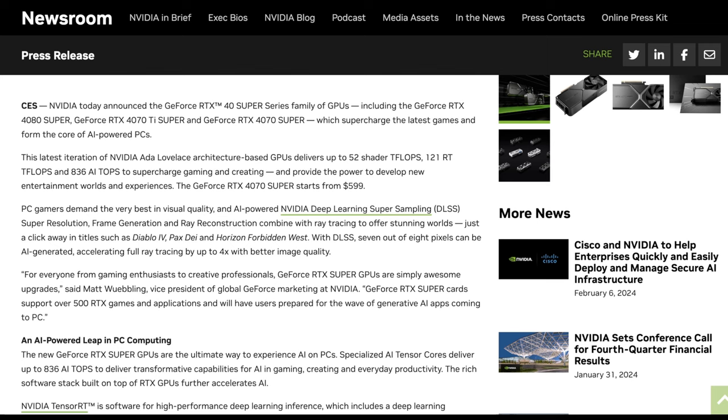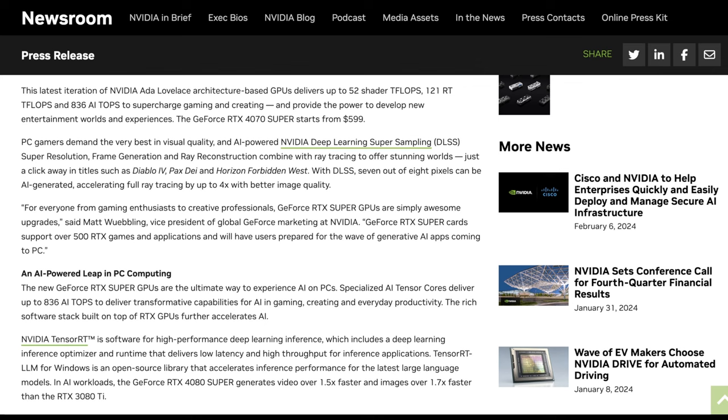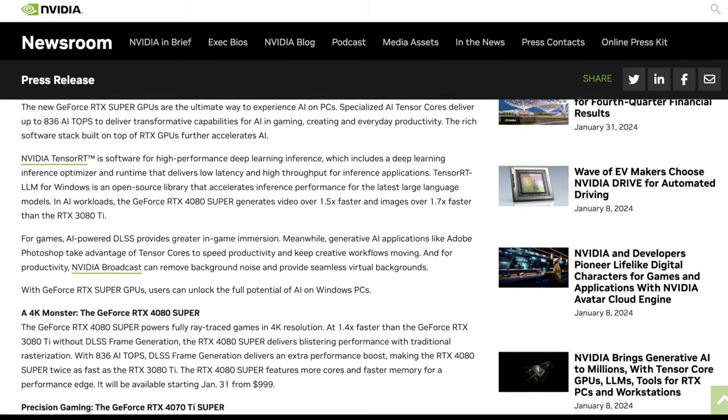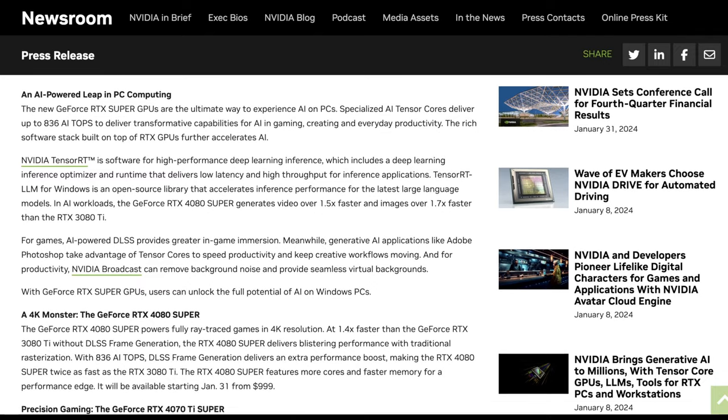They released the 4080 Super and the 4070 Super, which they say supercharge the latest games. The latest iteration of NVIDIA Ada Lovelace architecture delivers up to 52 shader teraflops, 121 RT teraflops, and 836 AI TOPS. The 4070 Super, the cheapest of these, starts at $600. When they say AI-powered, most of what they're referring to is DLSS — NVIDIA deep learning super sampling — which infers pixels to increase resolution without doing more ray tracing. With DLSS, seven out of eight pixels can be AI-generated, accelerating full ray tracing by up to four times with better image quality.